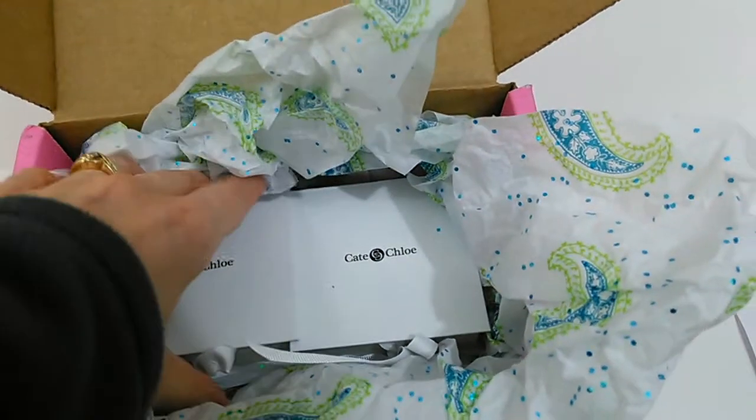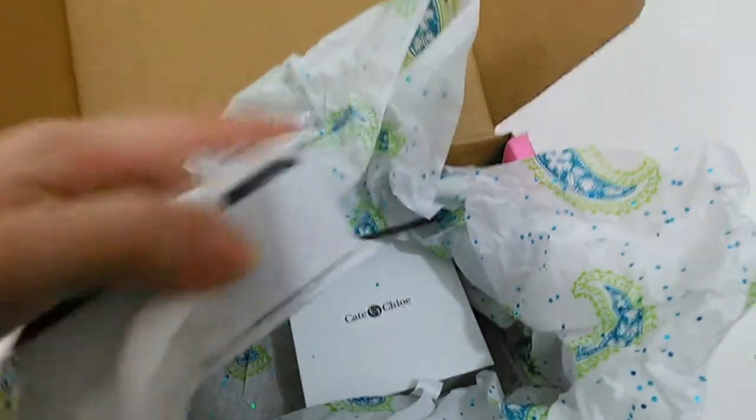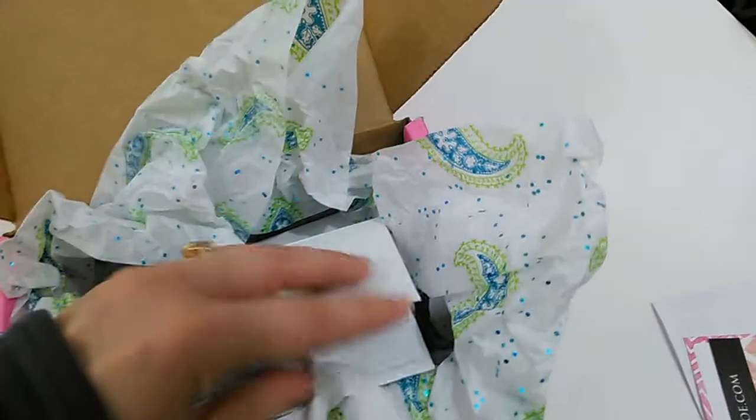Then there are two other boxes in here. See how cute this stuff is wrapped up — these little boxes with ribbons, again with a sticker logo on top.